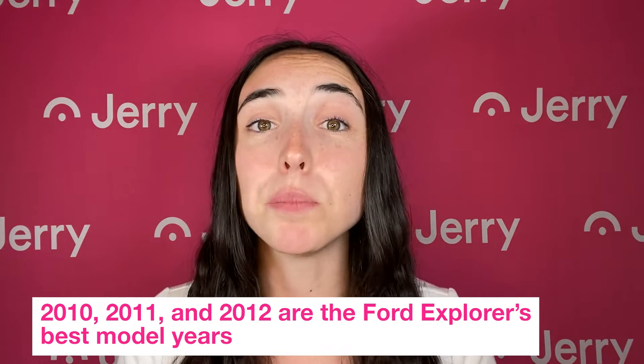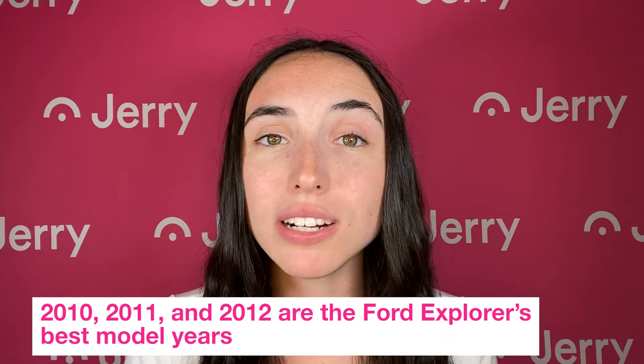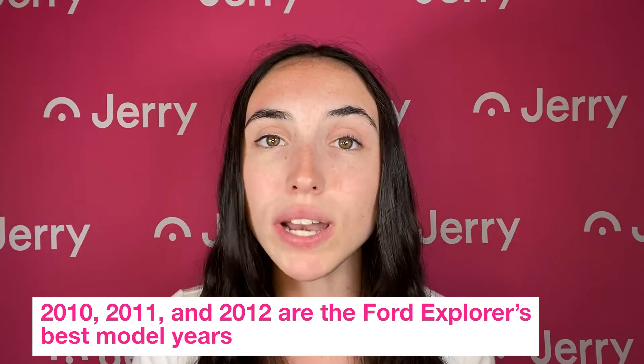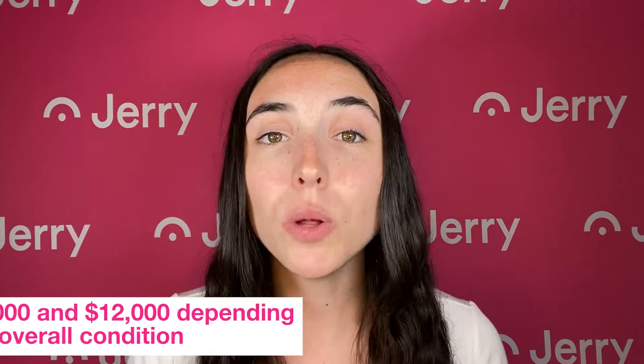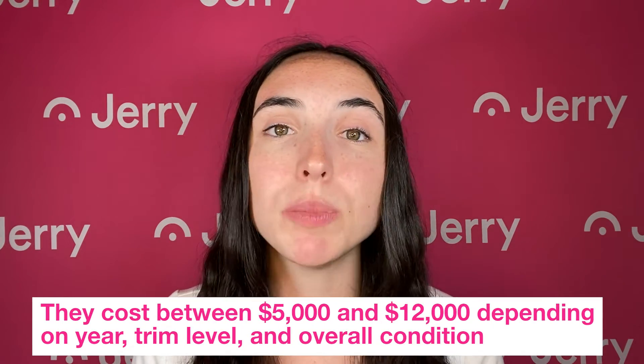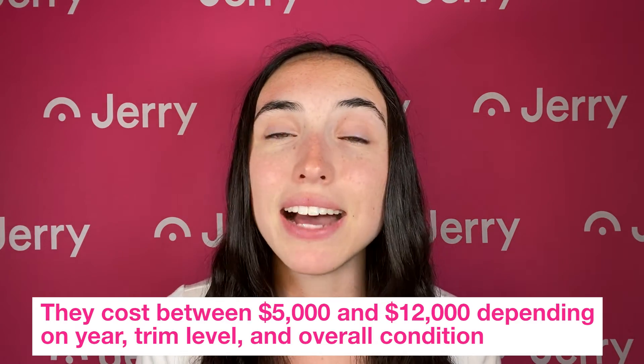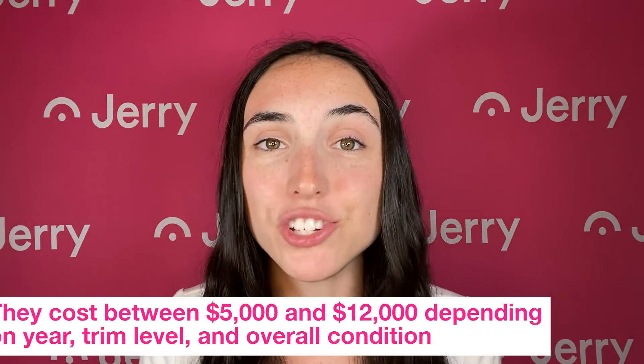If you're looking to buy a pre-owned Ford Explorer, the best model years to look for are 2010, 2011, and 2012. You'll be able to get one for anywhere between $5,000 and $12,000, depending on trim level and overall condition.